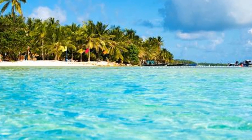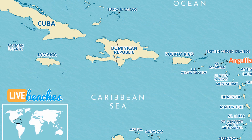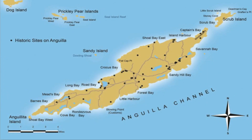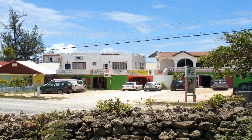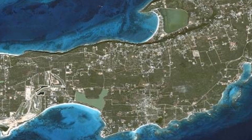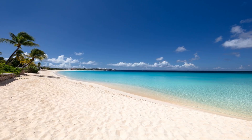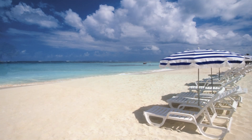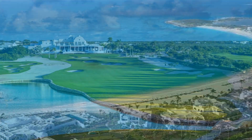Anguilla is a British overseas territory in the Caribbean Sea which lies east of Puerto Rico and the Virgin Islands and north of Saint Martin. The territory consists of one main island and a number of much smaller islands and keys with no permanent population. The capital is The Valley. Total area is about 91 square kilometers. Its territory is made up of low-lying coral limestone. The island has beautiful white sandy beaches along the coastline, with Shoal Bay being a particularly popular one.